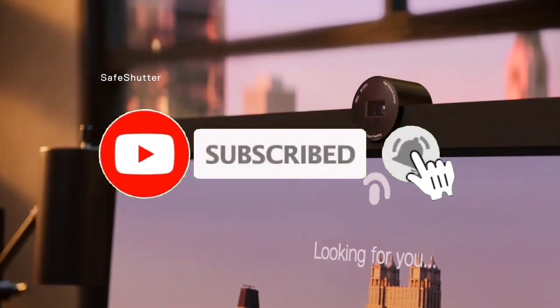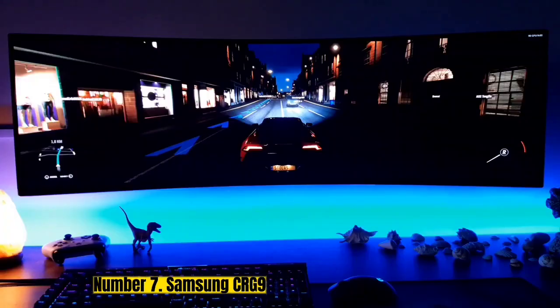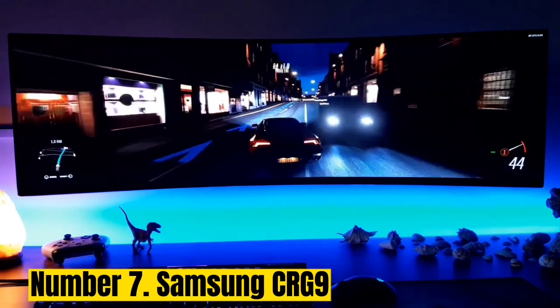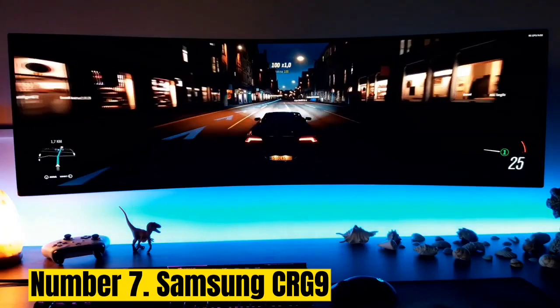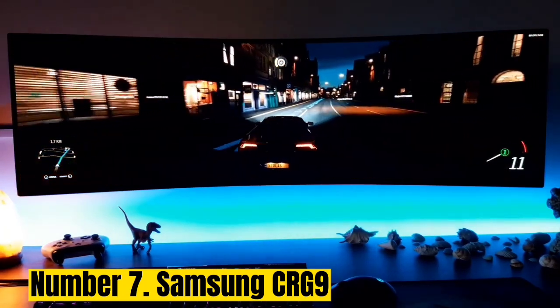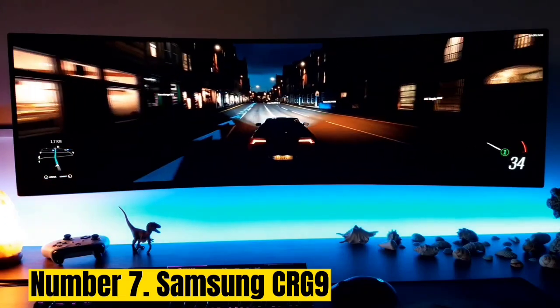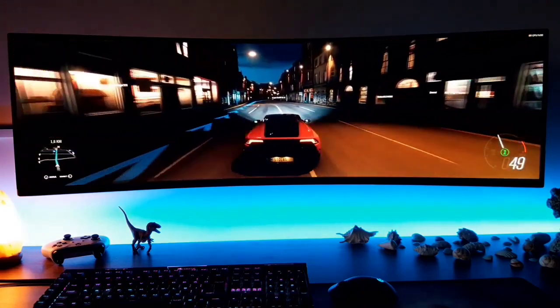Like the video, comment, don't forget to subscribe, and let's get started. Number 7: Samsung CRG9. We've already included an ultra-wide monitor in the list, but the Samsung CRG9 sits at the other end, offering a huge 49-inch screen with a 32:9 ratio.